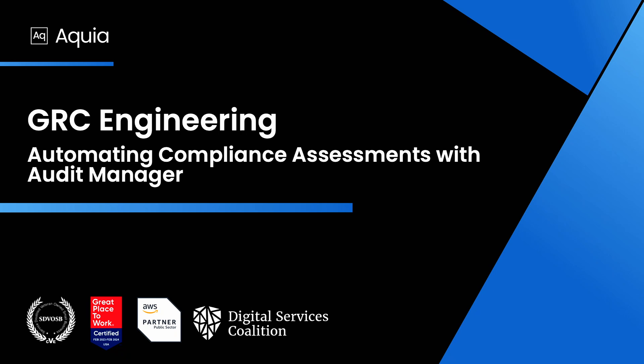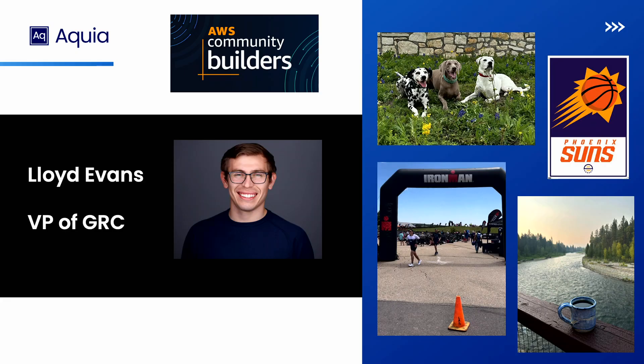We could probably go ahead and get started. Hello. Today we are here to talk about GRC engineering, which you may or may not have heard crop up. I'll get to a definition of what that looks like in a little bit, but we're also going to be talking about automating compliance assessments as one small part of using this practice and principle. I am Lloyd Evans, the vice president of governance, risk, and compliance at a company called Acquia.